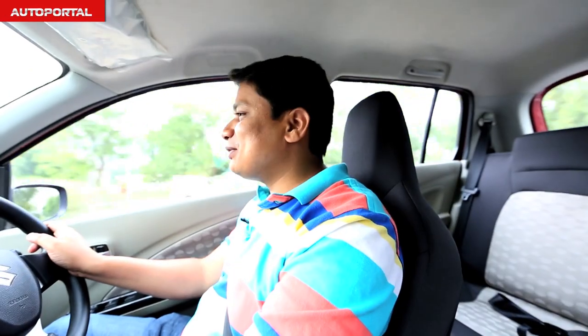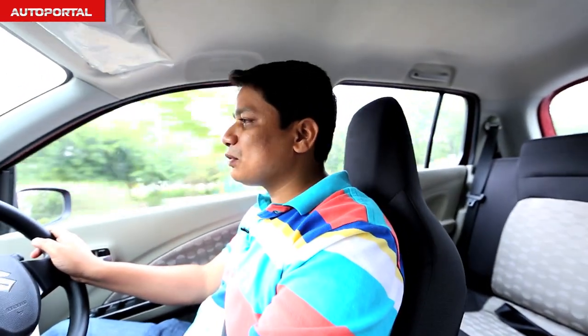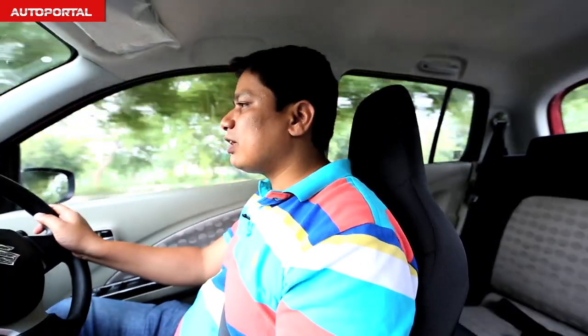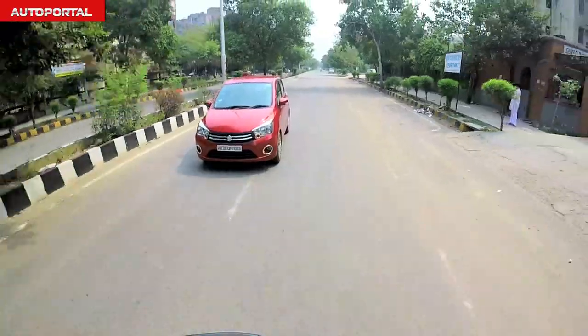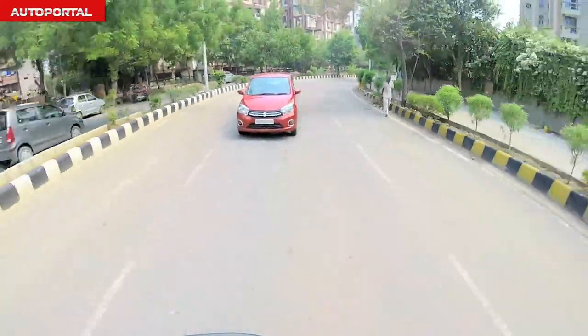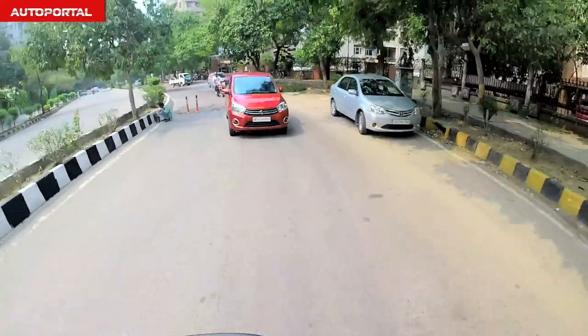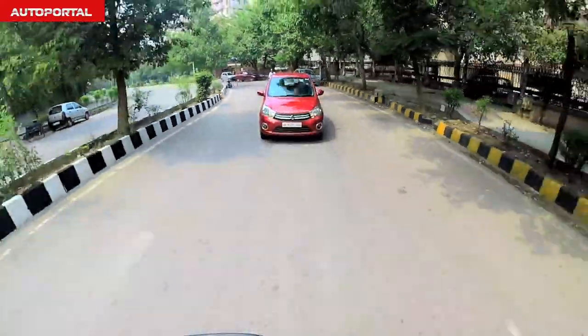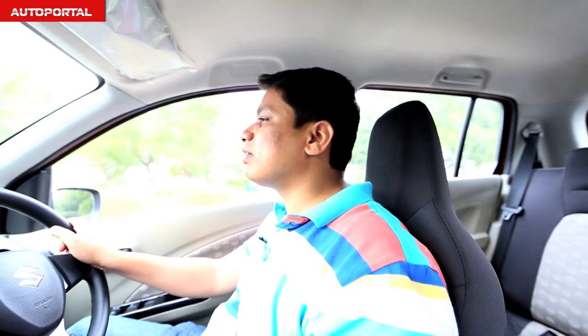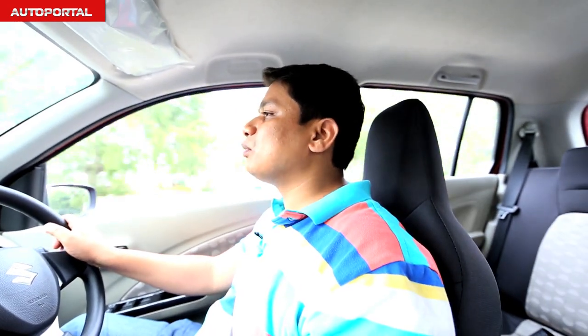Driving the new Celerio diesel, this car comes with an 800cc two-cylinder engine that develops about 47 bhp of power and 125 Nm of torque — pretty respectable figures considering its size and category. With that kind of power, it's adequately suited for most city dwellers and day-to-day use, though if you drive on the highway, you will miss a little extra punch.